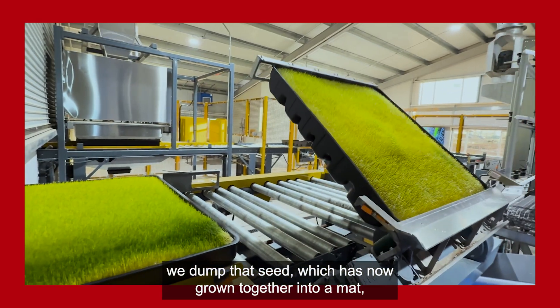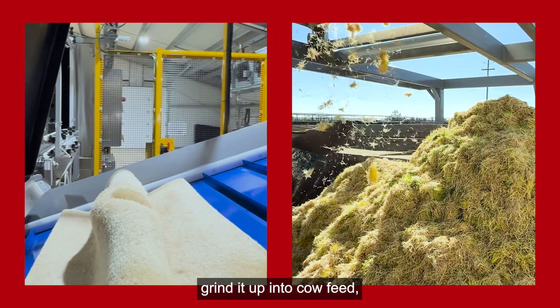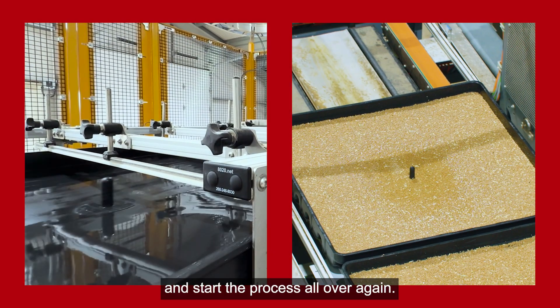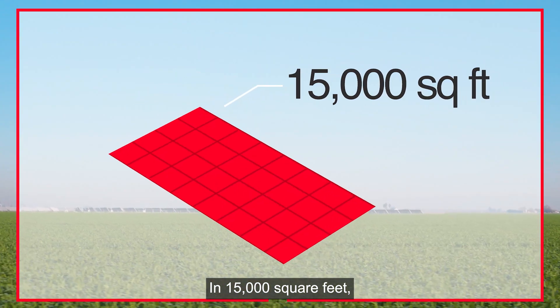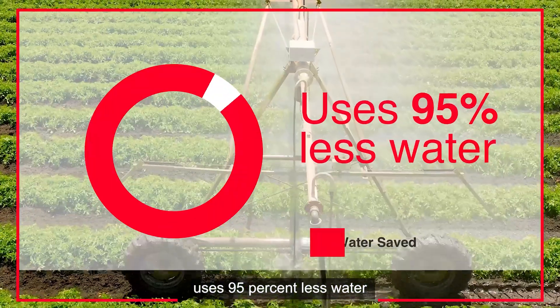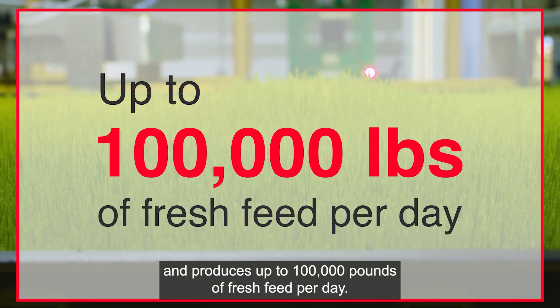After so many days, we take that tray of seed out. We dump that seed — which has now grown together into a mat — grind it up into cow feed, run it through a washing system, put the tray back down, put more seed into it, and start the process all over again. In 15,000 square feet, one of our systems replaces about 720 acres of alfalfa, uses 95% less water, and produces up to 100,000 pounds of fresh feed per day.